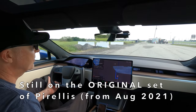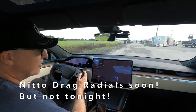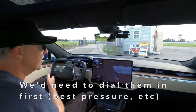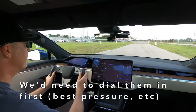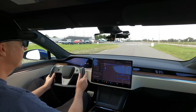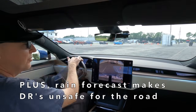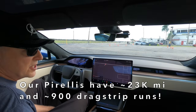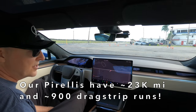We're still on the original Pirellis that this car came with three years ago. Our Nitto drag radials have not arrived yet, but even if they had, it would not be a good idea to show up to an event like this with a new set of tires we'd never tested before. We certainly didn't want to lose it on a new set of tires. The chance of rain tonight would have put us in a perilous position if we were driving home on drag radials. So the original Pirellis, three years old as of last month, are going to have to do the job tonight.